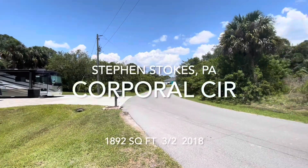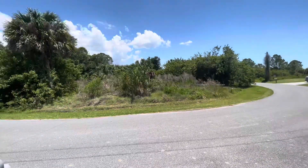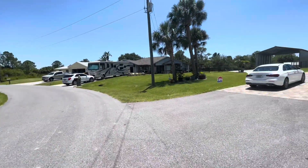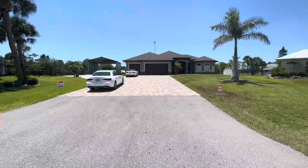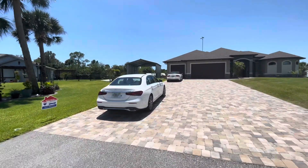Hi, I'm Steve Stokes with RE-MAX Realty Team, and we are looking at a great offering in Port Charlotte today. This is a 2018 home, it's a 3-2, 1,893 square feet, gulf access, 10 minutes to open water. Let's go have a look.